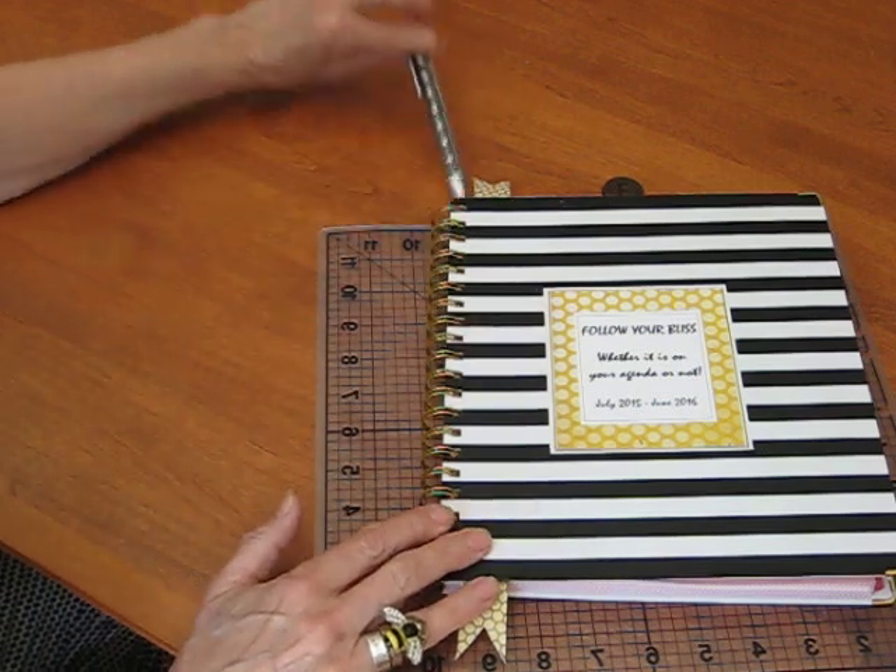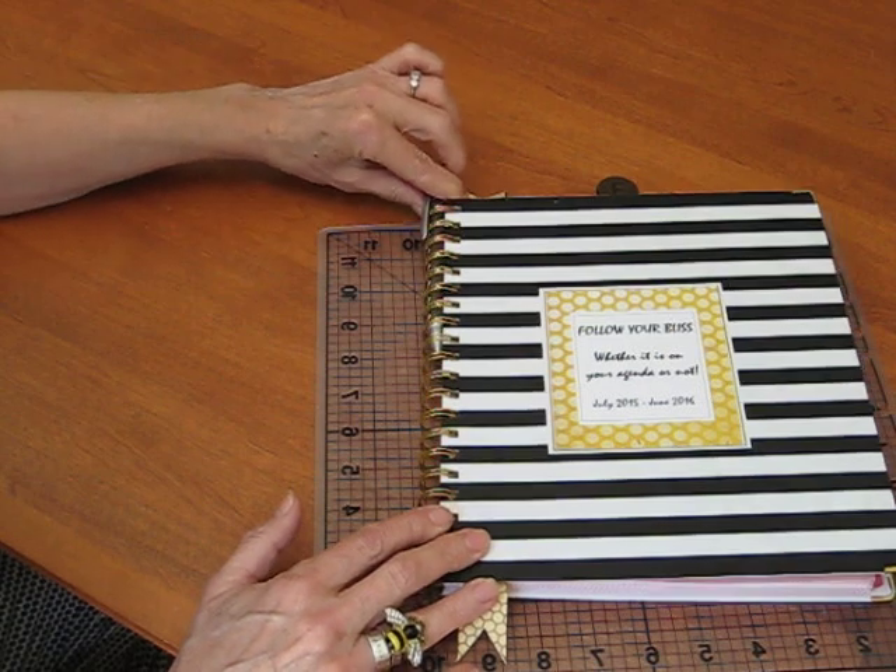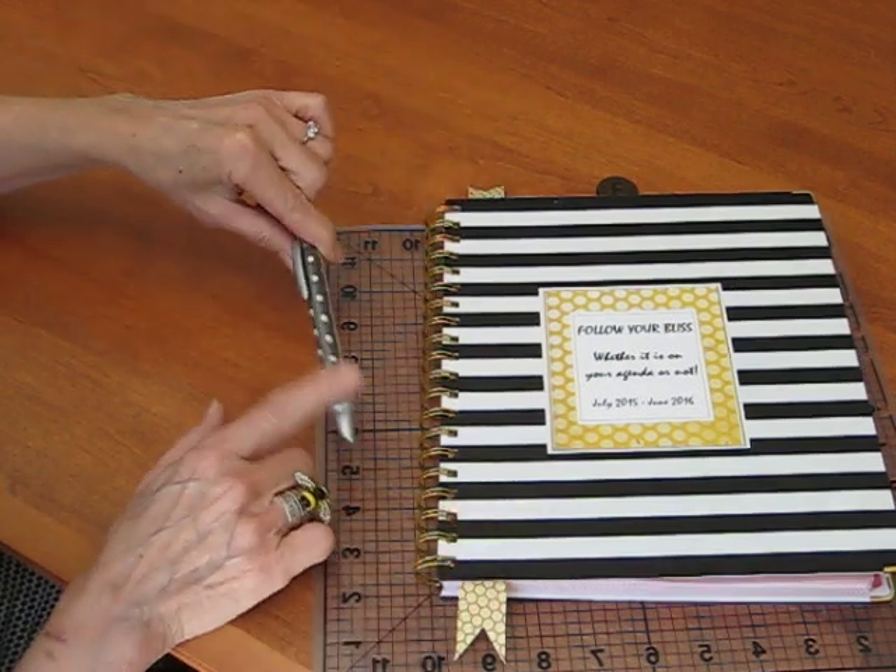One of the things that I love is that the pen fits right inside here. This is just one from the Dollar Tree — I love to decorate them.